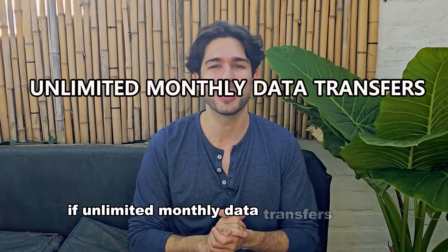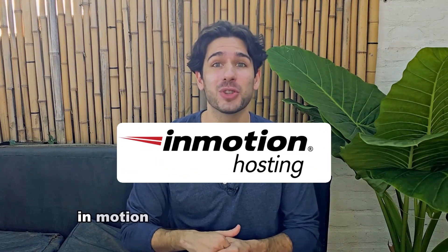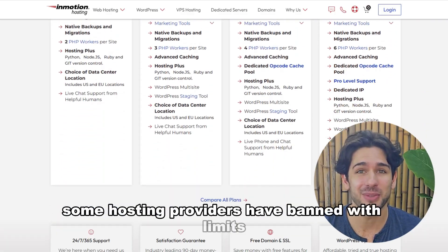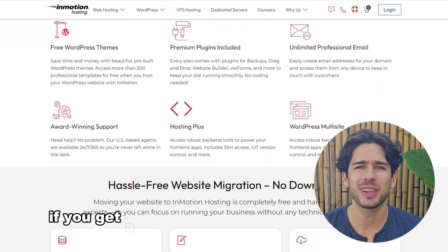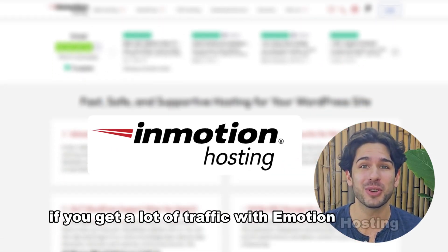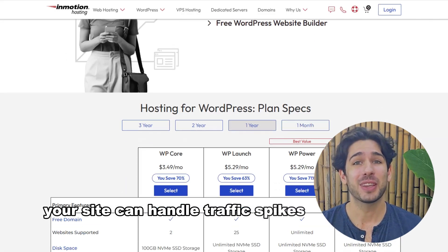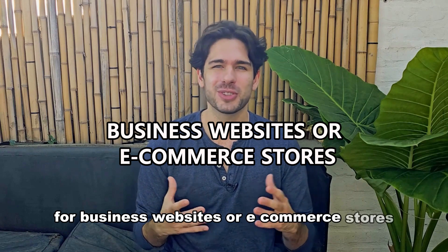If unlimited monthly data transfers are a priority, InMotion Hosting is worth considering. Some hosting providers have bandwidth limits, which can slow down your site if you get a lot of traffic. With InMotion Hosting, you get unlimited bandwidth, meaning your site can handle traffic spikes without any issues.